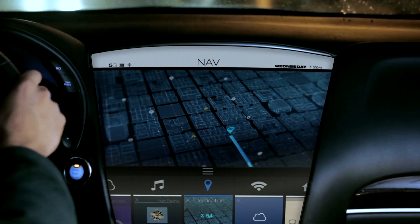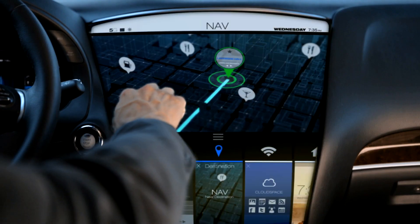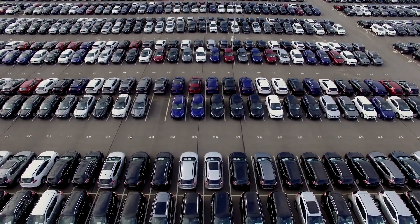When we set out to build the Jacinto 7 platform, we wanted to create a processor technology that helps our customers advance the megatrends in vehicle safety, electrification, and connectivity — not only in luxury vehicles, but throughout the entire fleet.